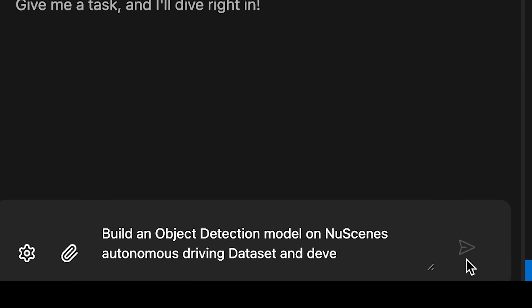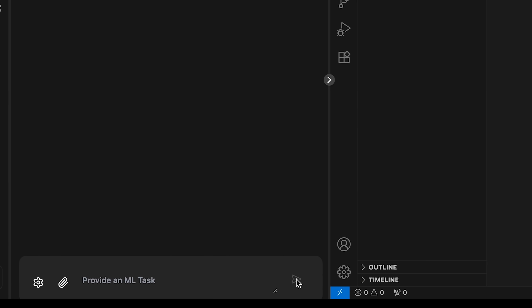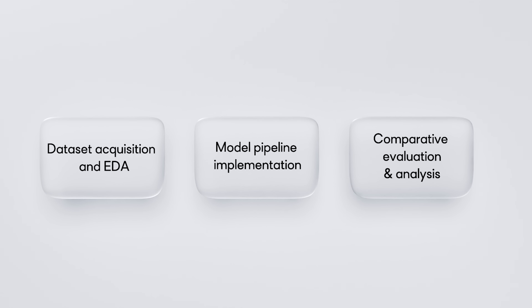Let's challenge NIO to build an object detection model for self-driving vehicles using the NuScenes lidar and camera dataset, and explore the best deep learning models. NIO executes the tasks in phases: acquires data, implements the deep learning pipelines, and performs rigorous comparative analysis.